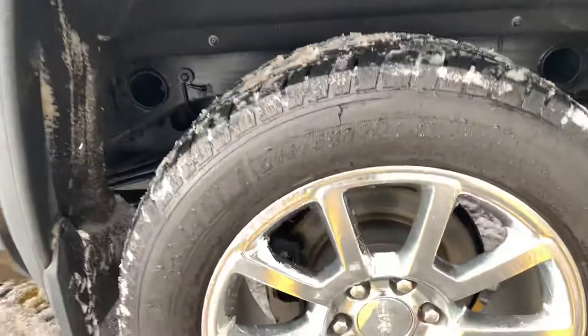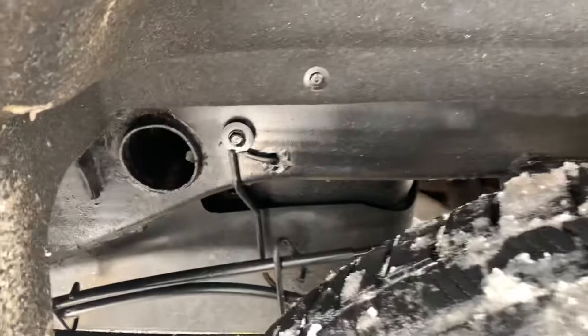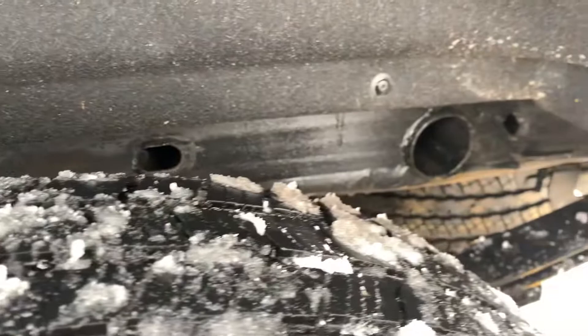What I really want you to look at is the frame underneath — there are no signs of rust. You can tell this truck has been meticulously maintained and is in just great, great condition.